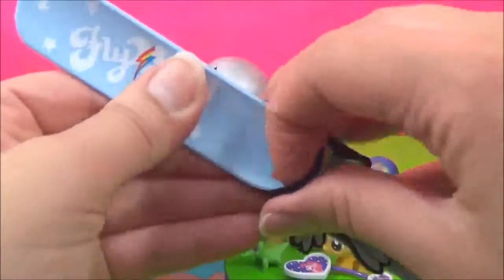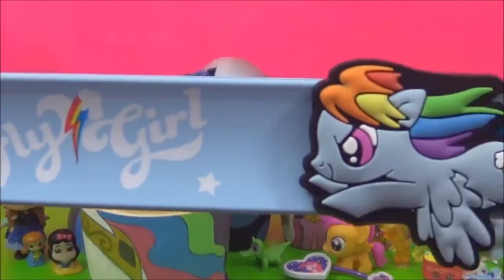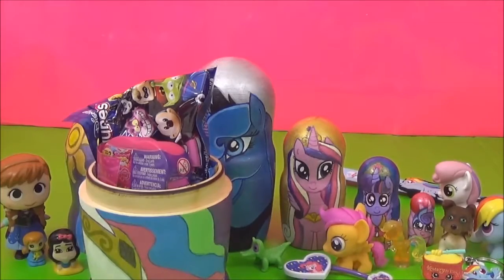I think this comes off as well. Let's go, Rainbow Dash, go! What else do we have?